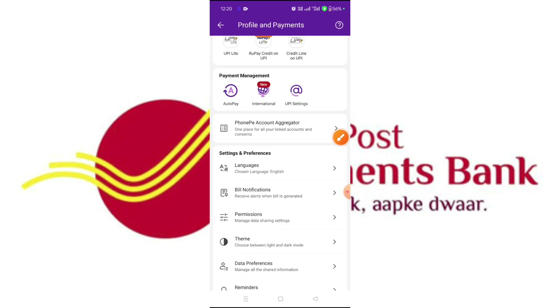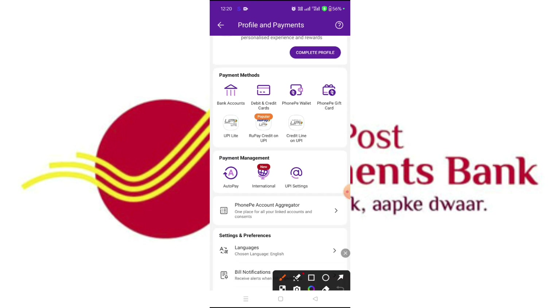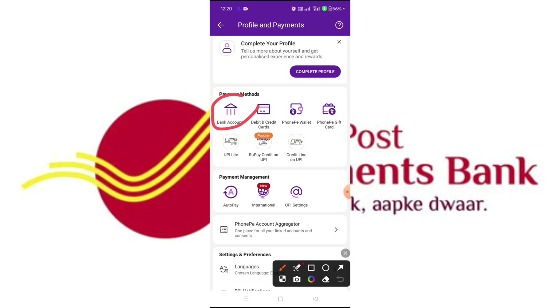If you click on the link and you need to update the payment methods, or if you need to update the bank account, you'll get to the link.